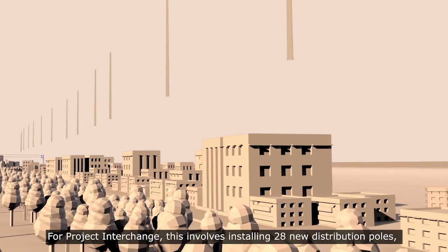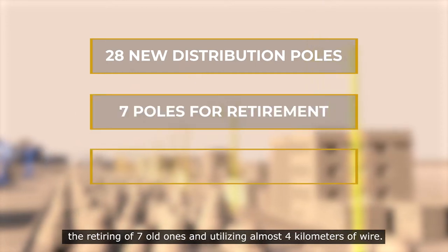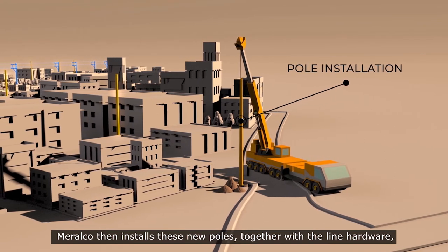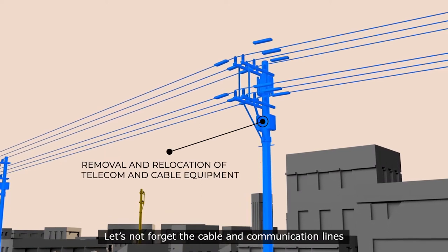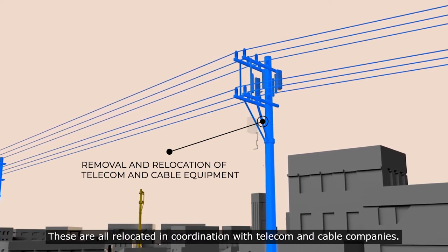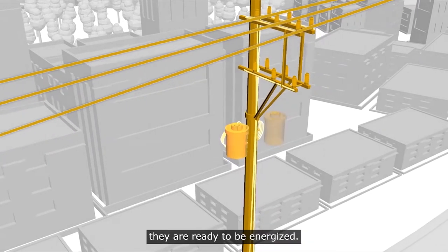For Project Interchange, this involves installing 28 new distribution poles, the retiring of seven old ones, and utilizing almost 4 kilometers of wire. Meralco then installs these new poles together with line hardware like cross arms and insulators. The cable and communication lines and equipment attached to the old poles are also relocated in coordination with telecom and cable companies. Once the new poles are fitted with new electric conductors and cables, they are ready to be energized.